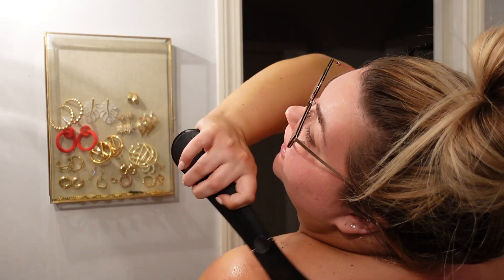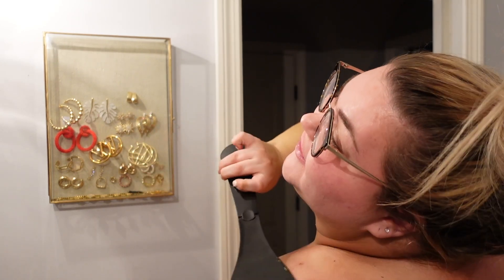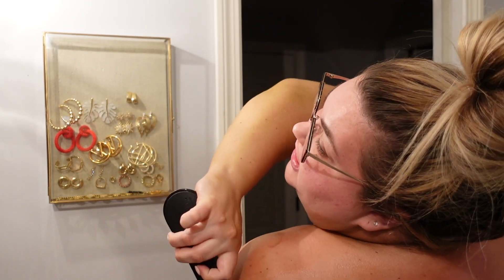Okay, so I just finished my self-tanner everywhere except for my back and my face. I am going to try this back applicator — it's honestly hard to do but genius. It's going to take me a minute to figure out how to maneuver it probably, but great invention.